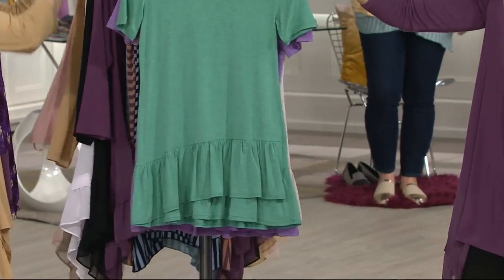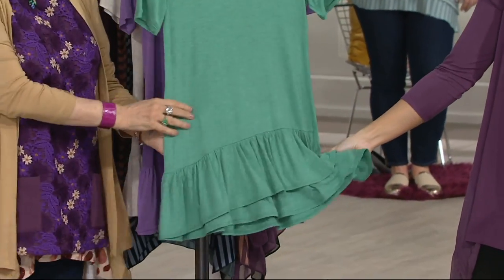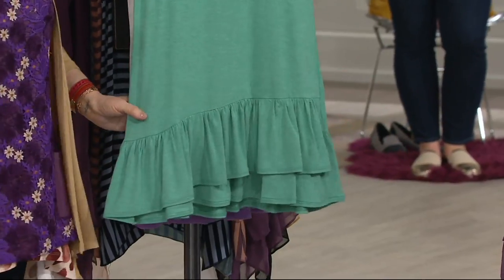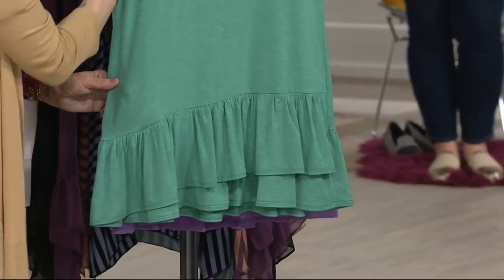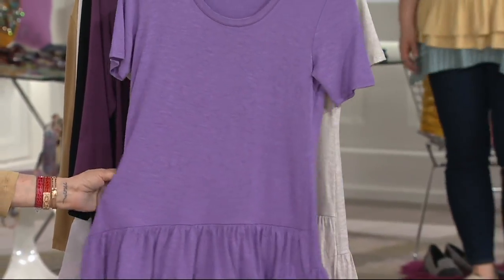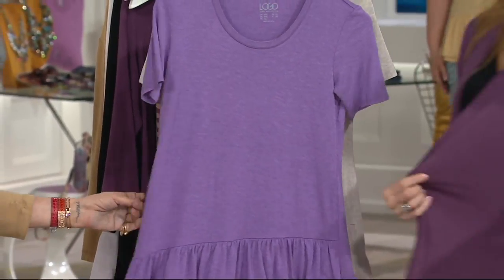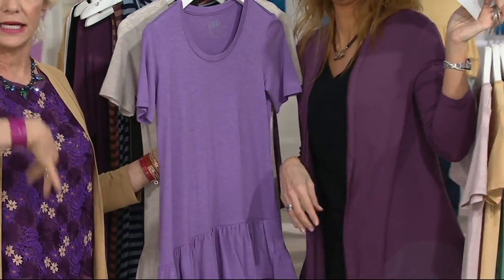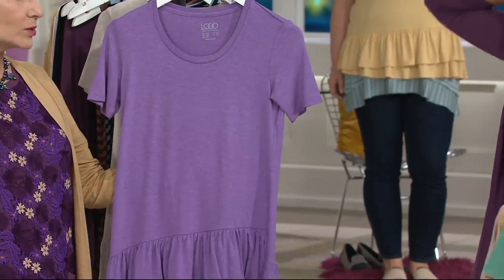Then we have laurel green — perfect green, another great Logo color. It's bright and happy, but not too bright because it's heathered, so you have that gray in there. Next is electric violet. Who doesn't need electric violet? That's a really gorgeous color.